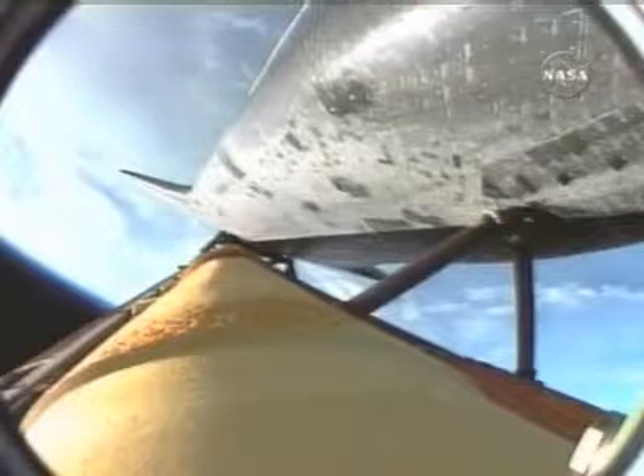Guidance now converging. Coming up on the point of negative return where the shuttle will be too far downrange, too high in altitude to return to the launch site in the event of an engine failure. Endeavour currently 135 miles downrange from the Kennedy Space Center. Endeavour, negative return. Negative return.